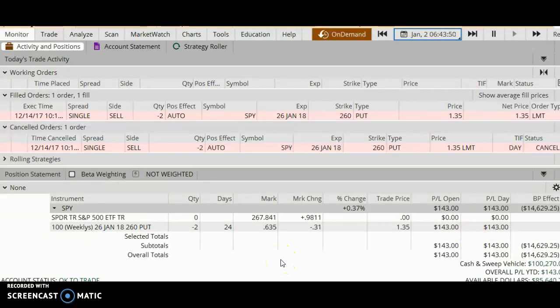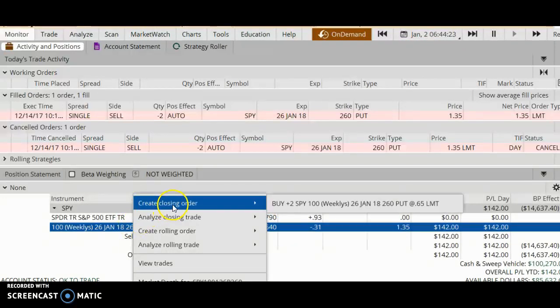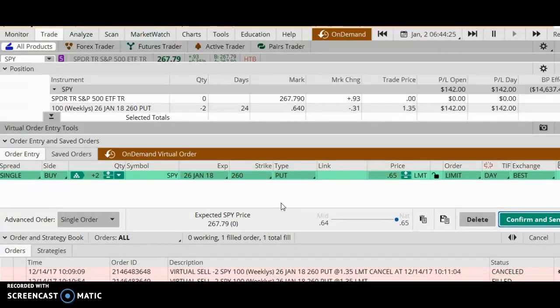I mentioned earlier that my goal is to close the trade when I've achieved 50% of max profit, and it looks like I've achieved this in about two weeks. I'm going to buy this back at 63 or 64 cents. I right-click on the trade, select Create Closing Order, and buy back my put options at the mid price of 64 cents — Buy to Close. Once I close this trade I am done and the profits are mine to keep. Confirm and Send.